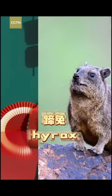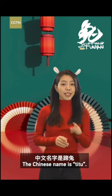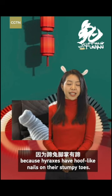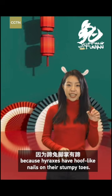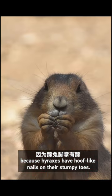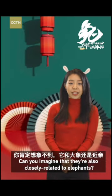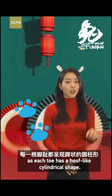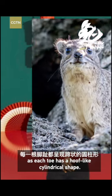Look at that — it's a hyrax. The Chinese name is ti tu. In Chinese, ti means foot because hyraxes have hoof-like nails on their stumpy toes. Can you imagine that they're also closely related to elephants? Their feet are very similar to an elephant's, as each toe has a hoof-like cylindrical shape.